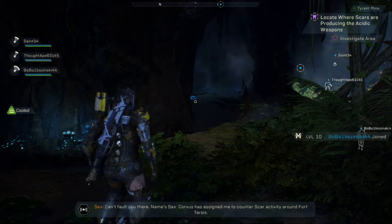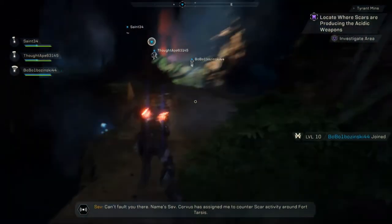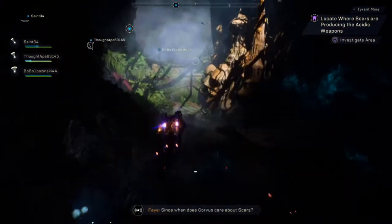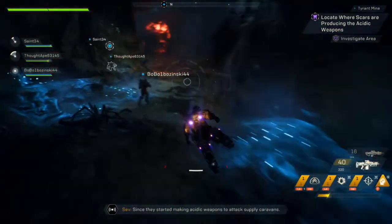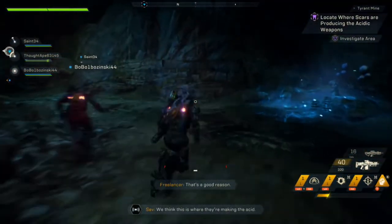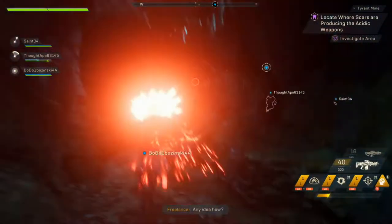Hi guys, Hydro here from Hydro Gaming. The day is upon us — it's finally here. Origin Access Premier subscribers on PC now have unrestricted access to Anthem, the long-awaited and anticipated looter shooter from Bioware and Electronic Arts.